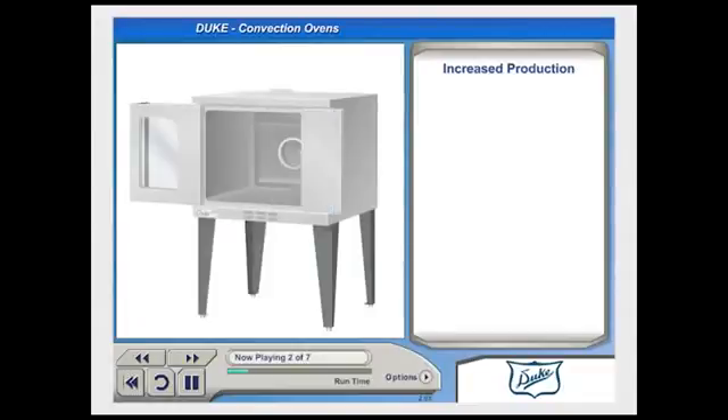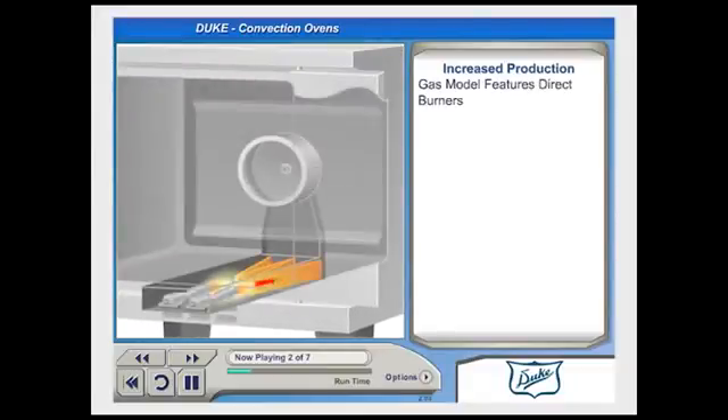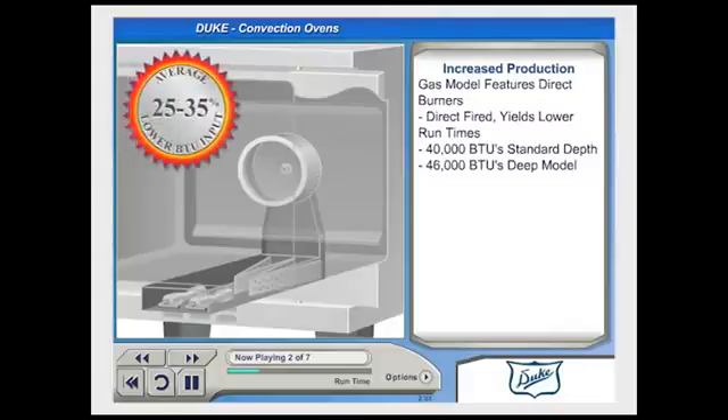The secret to the energy-efficient design of the gas model is the highly efficient direct-fired burners. These burners are direct-fired for a simple and reliable design that can be easily adjusted for optimum performance in local conditions. The system is so efficient that the length of time the oven's burners are active is shorter than most competing models. As a result, the Duke ovens average 25 to 35% lower BTU input than other ovens on the market.